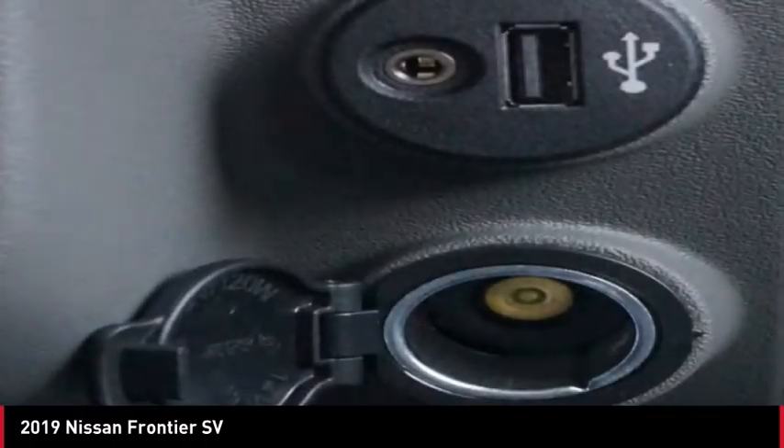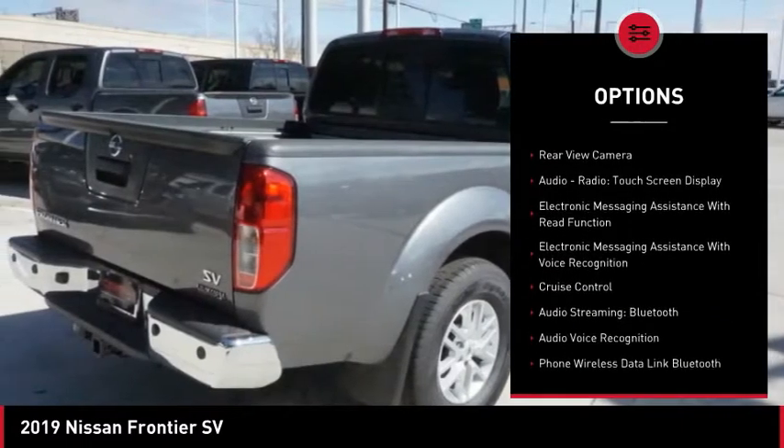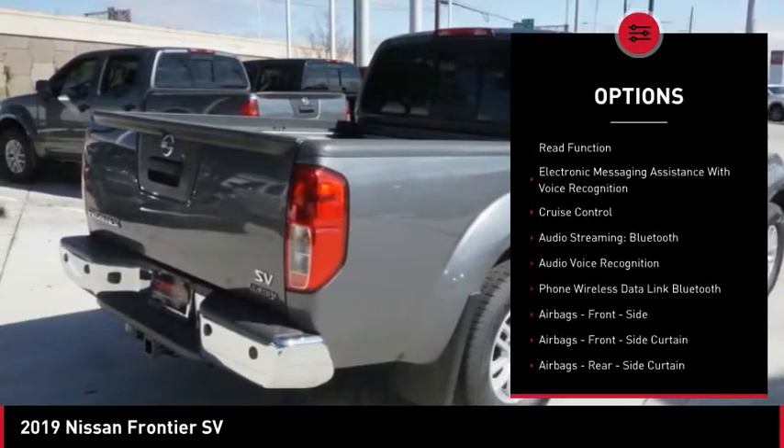Here are some of this vehicle's great options: traction control, stability control, front suspension type — double wishbones — and front suspension type — strut.